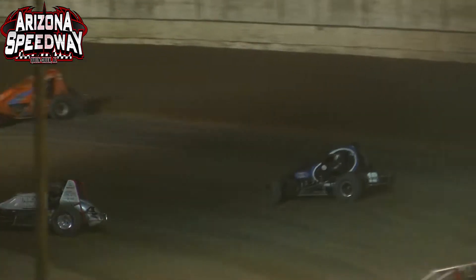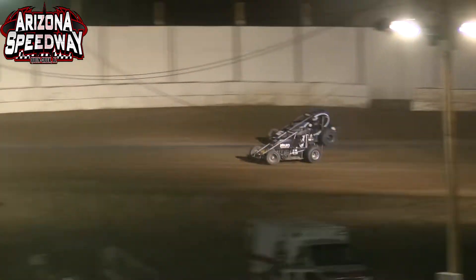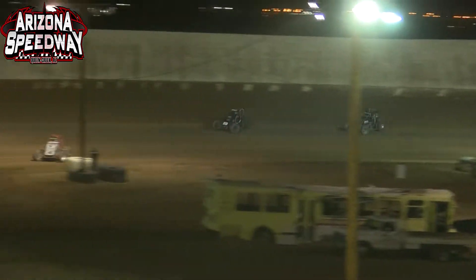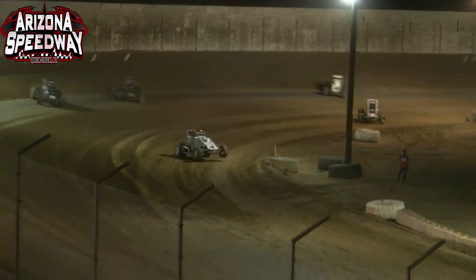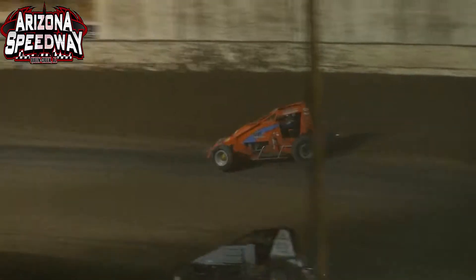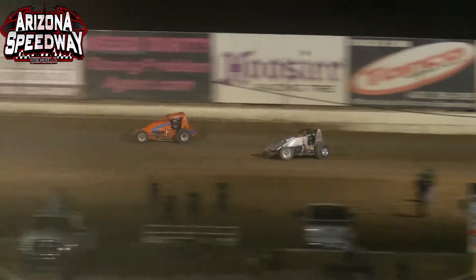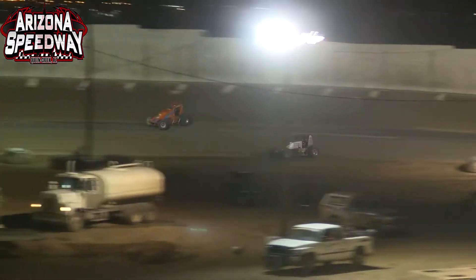5th, 6th, 7th right there coming at you — Damian Gardner, Logan Seavey with a slide job on Cadillac Cody Williams. Cody Williams can't make it stick, gets back in the gas on the top side and gets right back around the 44. As Swanson crosses the start-finish line, he has a couple of lap cars — has a cushion between himself and R.J. Johnson. Johnson right now working underneath the 12B of Raybourn, puts him one lap down, also gets by another lap car, trying to keep Jake Swanson in his sights.